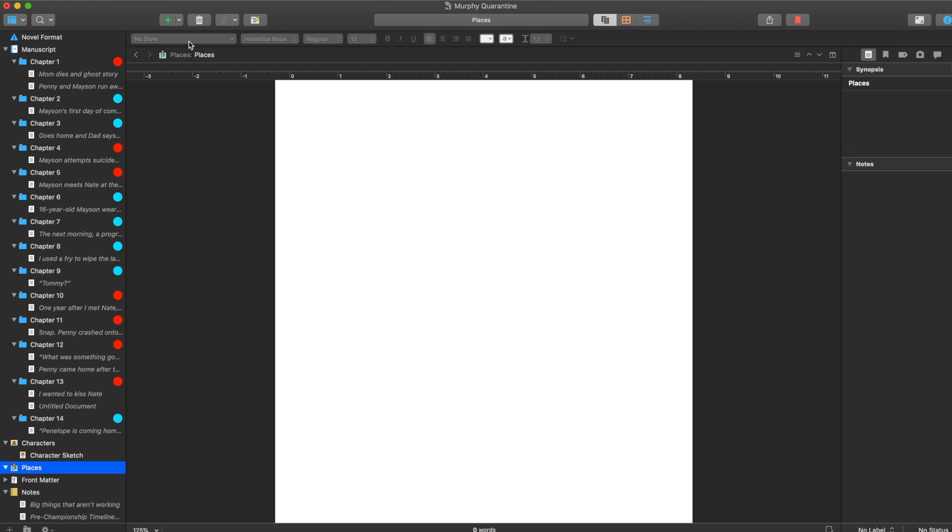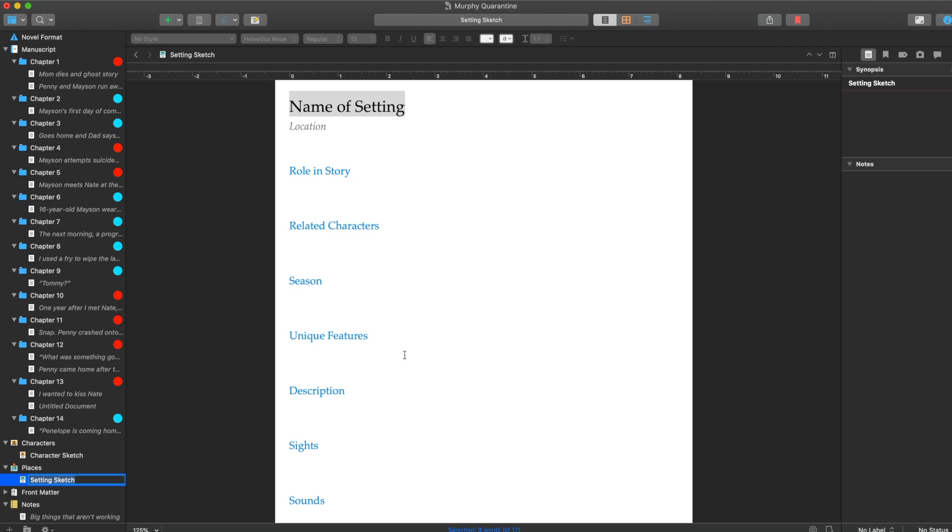You can put different place profiles and sketches in here. Again, Scrivener has a built-in one. It also allows you to format the novel if you are self-publishing, but I've heard that there are a lot of pros and cons with that.